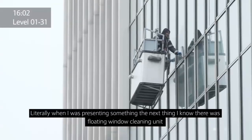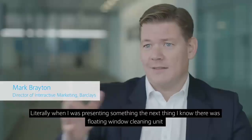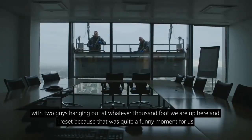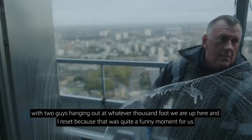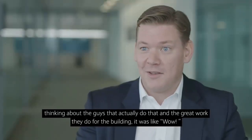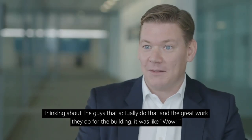Literally when I was presenting something, the next thing I know there was a floating window cleaning unit with two guys hanging out at whatever thousand feet we're up here — and that kind of reset everything. It was a funny moment because thinking about the guys that actually do that and the great work they do for the building was like, wow.